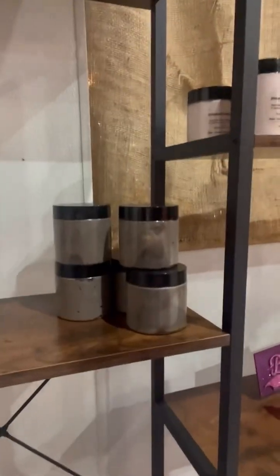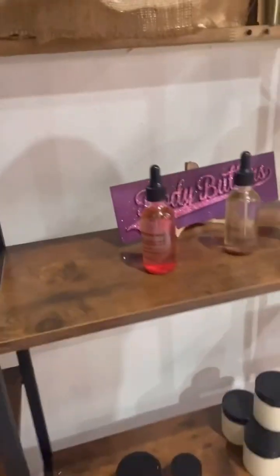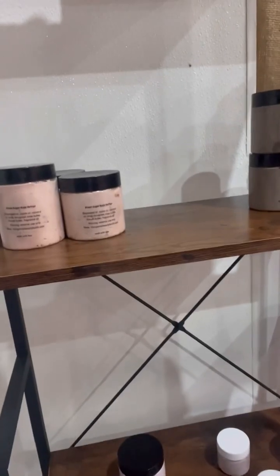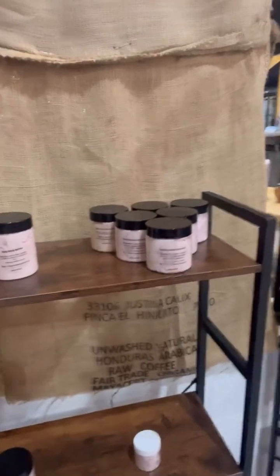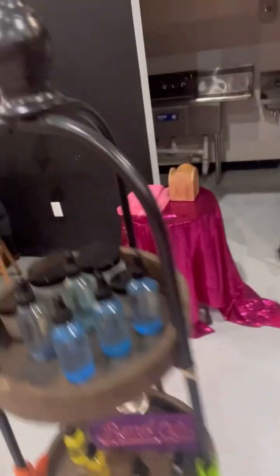For body butters currently in stock, I have Mango, Strawberry, Vanilla Coconut, Lavender, Lavender Vanilla, Pear Berry, Amber, Strawberry Lemon, Rose, Sophisticated Rose, and Sweet Tobacco. I also have one Vanilla Rum left. I need to restock a lot of body butters and bring my label maker in here.